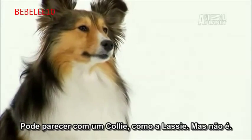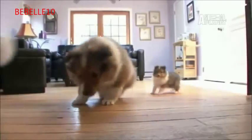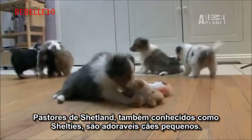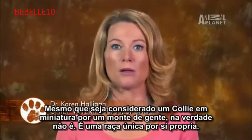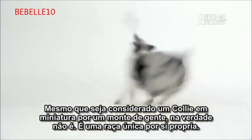It may look like a little rough collie, like Lassie, but it's not. Shetland Sheepdogs, also known as Shelties, are delightful little dogs. Even though it's considered a miniature collie by a lot of people, it's actually not. It's a unique breed of its own.